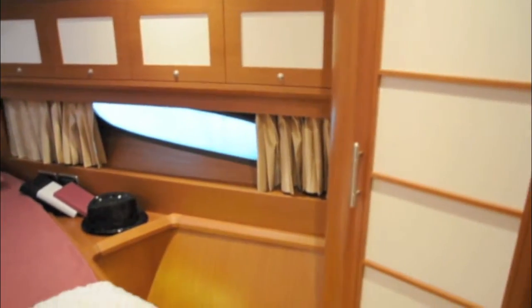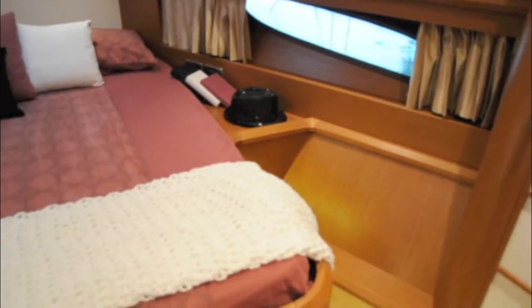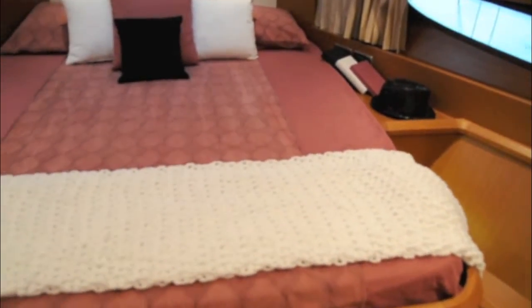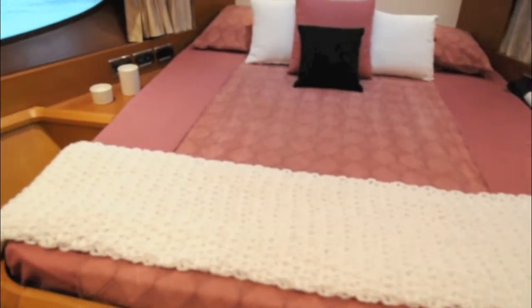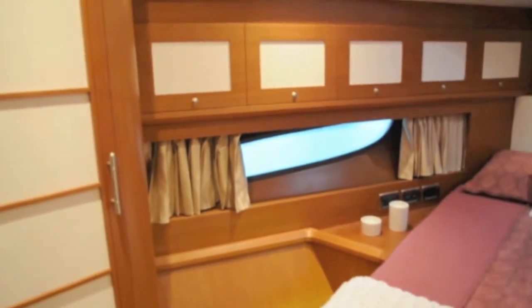The forward cabin also has plenty of light thanks to its own oversized windows either side and hatches in the roof. Of course guests are also treated to a very luxurious ensuite. It's very spacious and has a good sized separate shower stall.